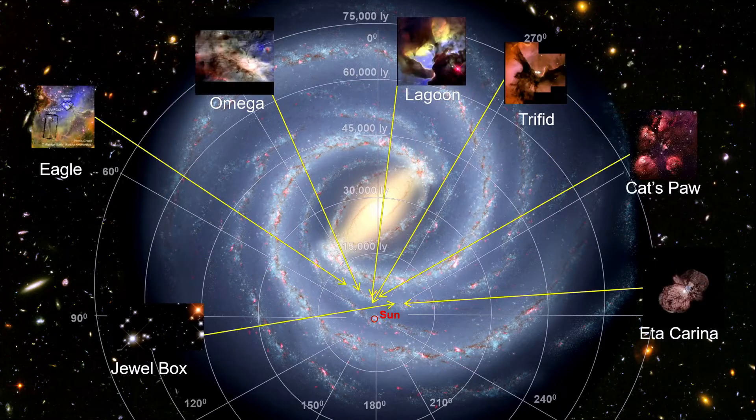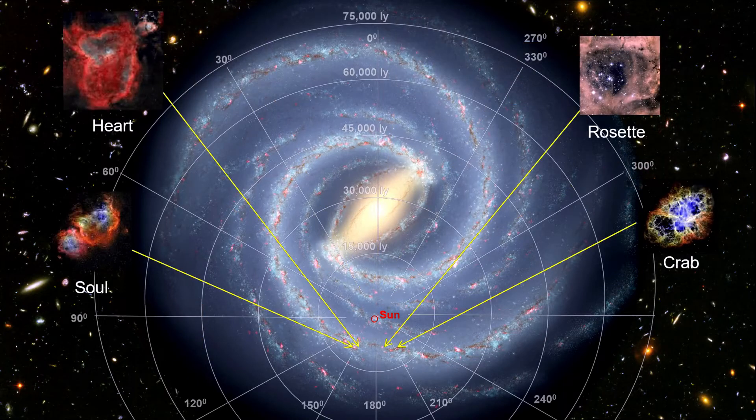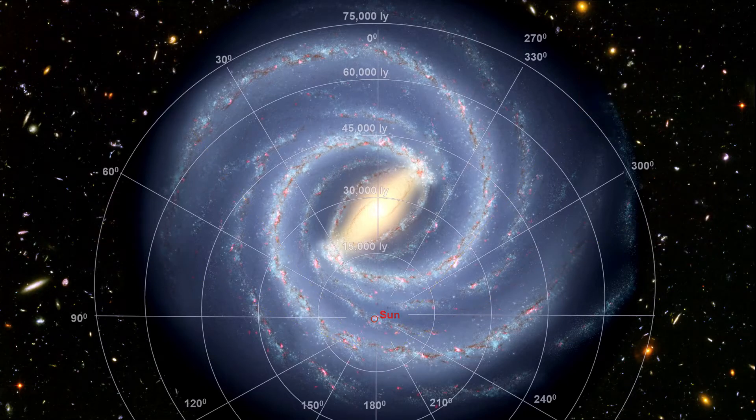In Sagittarius, we see the Jewel Box Star Cluster, and the Trifid, Omega, Lagoon, Eagle, and Cat's Paw Nebulas, among others. In Perseus, we see the Rosette, Heart and Soul Nebulas, as well as the Crab Supernova, to name just a few. In fact, except for the hypervelocity stars and a few of the supernova remnants, everything we have seen in this chapter is within this red circle.